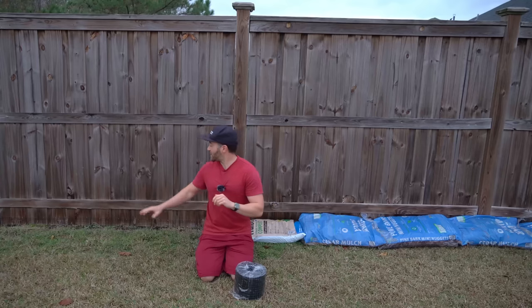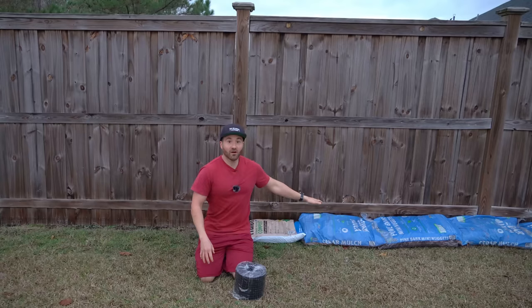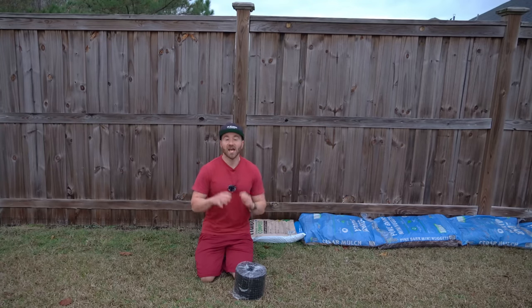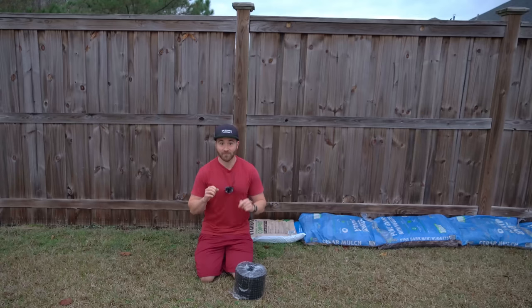I'm very happy to report that between lining the gaps of my fence with the Squirrel Guard and blocking off the other exposed gaps with mulch bags, I was able to completely stop that possum from getting into my yard. Since I did all of this and cleaned up those exposed gaps, it has not been back and my orange tree has been safe.